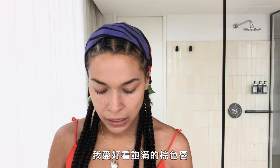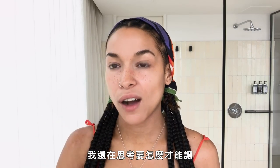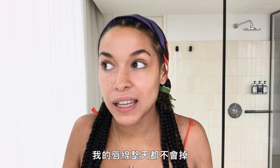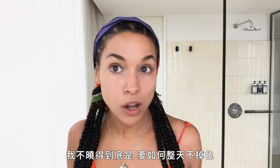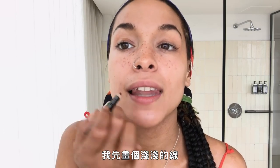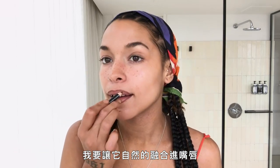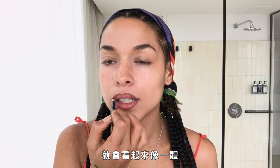I love a nice gorgeous full brown lip. I'm still trying to figure out how to keep my lip liner on all day — you women are witches, I don't know how this stays on. I'll talk and it's gone. I just do a light line and naturally blend it so it looks like all one shade.